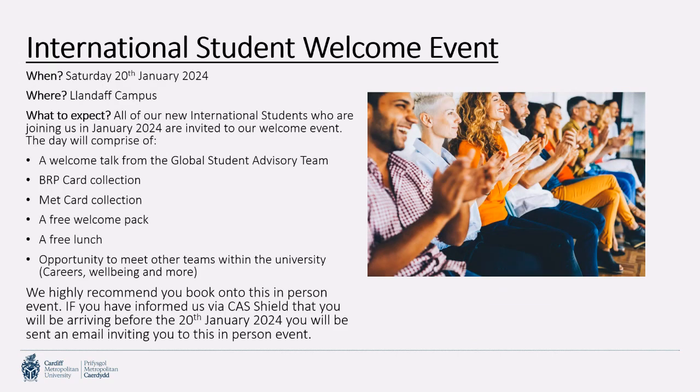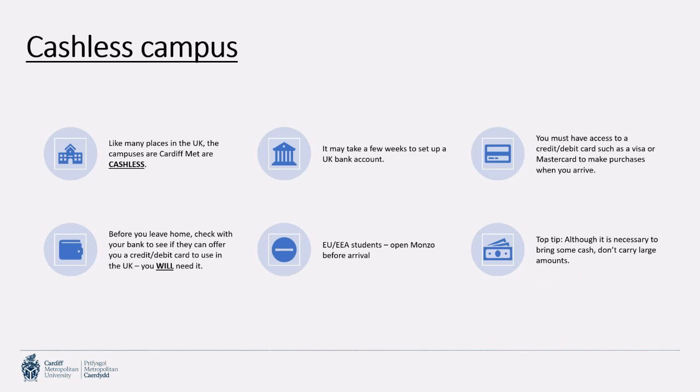Our international student welcome event is taking place on Saturday the 20th of January on our Llandaff campus. All new students joining in January 2024 are invited to attend. During this event, you'll have a welcome talk from our team, the opportunity to collect your BRP card and your Met card (your student card), a free welcome pack, and a free lunch. There'll also be the opportunity to meet other university teams such as Careers, Wellbeing, Accommodation, and Sustainability. If you've informed us via CAS Shield that you'll be arriving before the 20th, you'll receive an email inviting you to book onto this event.